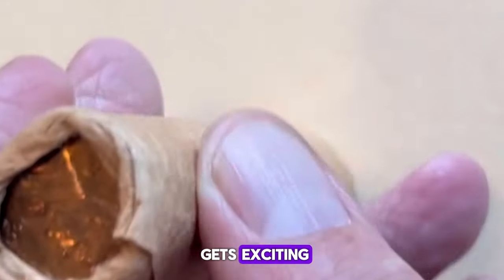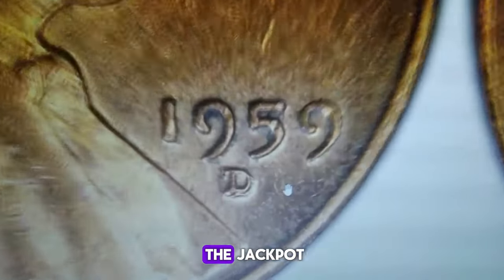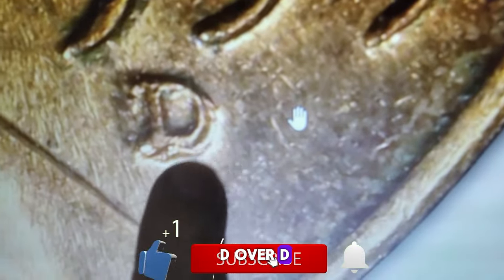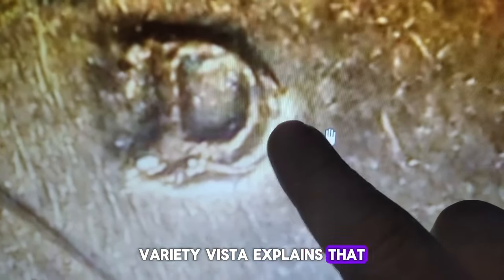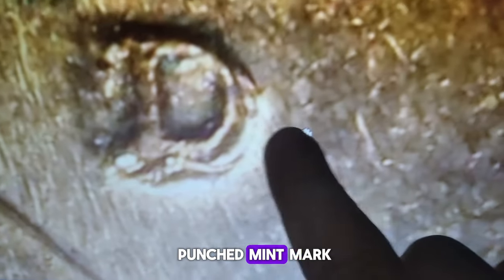Now here's where it gets exciting. If you notice several layers of D on that mint mark, you might have hit the jackpot. This variety is known as the D over D over D, a triple-punched mint mark that's highly coveted by collectors.